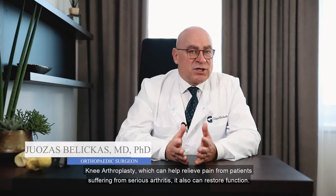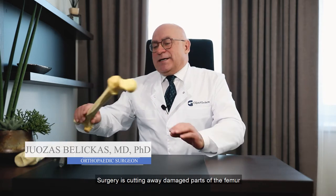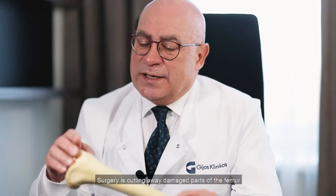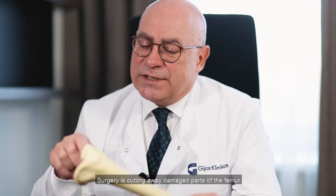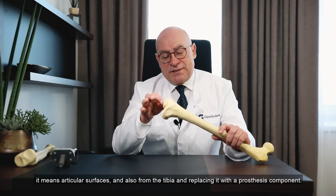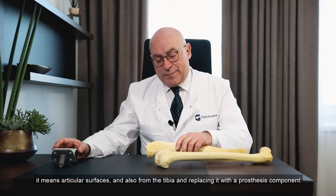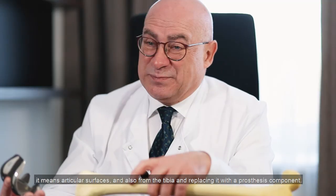It also can restore function of the patients. The surgery involves cutting away damaged parts of the femur — the articular surfaces — and also from the tibia, and replacing them with prosthesis components.